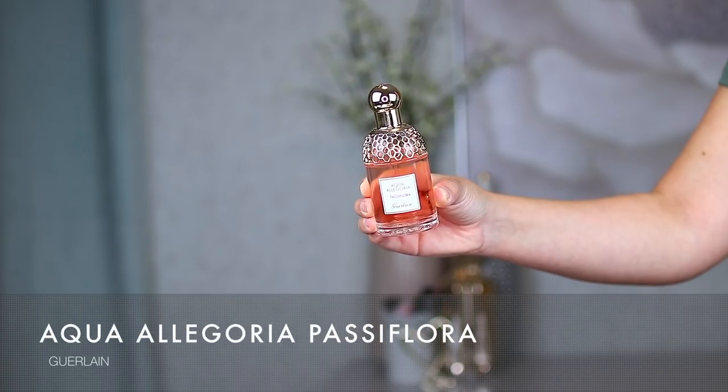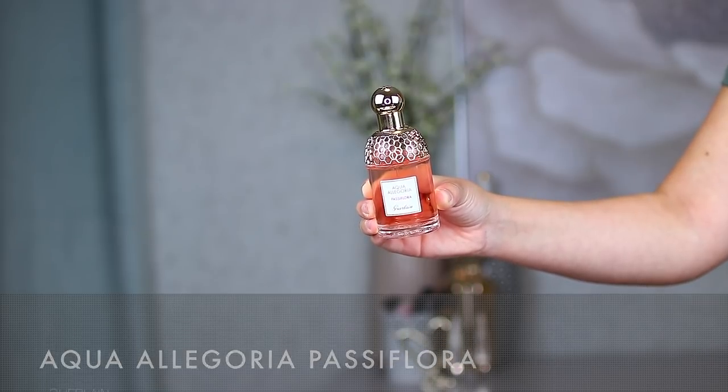I have two from the Guerlain brand. The first is my most recent purchase — the Guerlain Aqua Allegoria Passiflora. This one smells very citrusy right off the front; a fresh floral, but very citrusy. The notes are passion flower, mandarin juice, and ylang-ylang — and definitely the mandarin is the first one you smell. This bottle actually sits on my vanity when I film because it's so stunning. Guerlain is known for that honeycomb beehive look to their bottles — very elegant and luxurious.